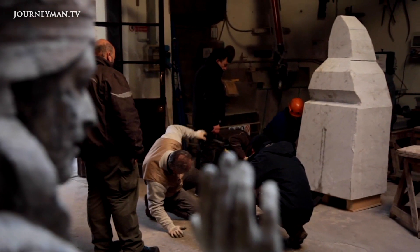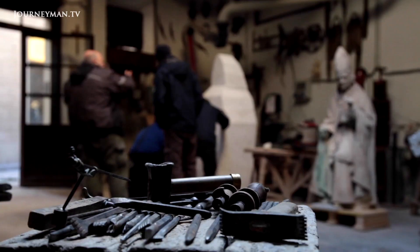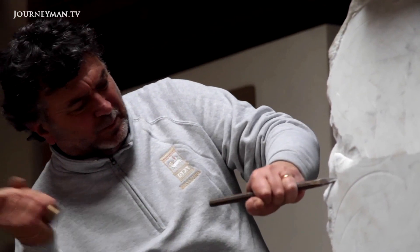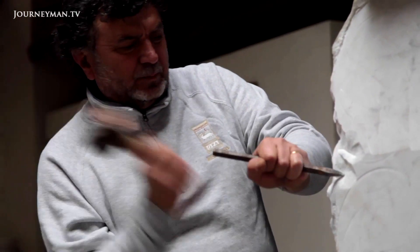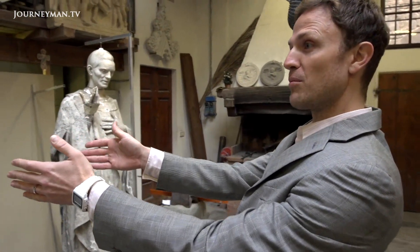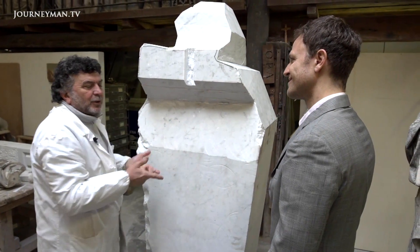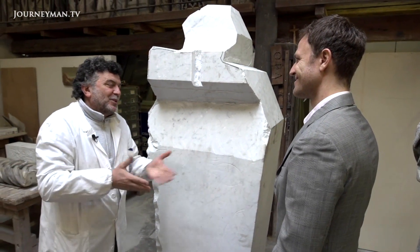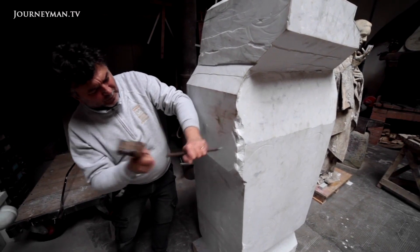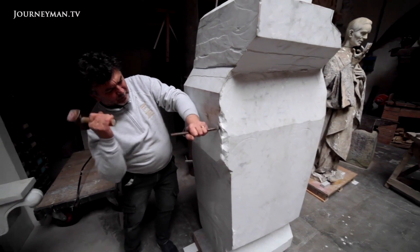Michelangelo once said it was his role to free the form from the bondage of stone. Del Cole says his process is similar. That statue over there is trapped inside this block — all we have to do is remove the extra marble. That's how sculpture works. You can take stuff away, but you can't put it back.